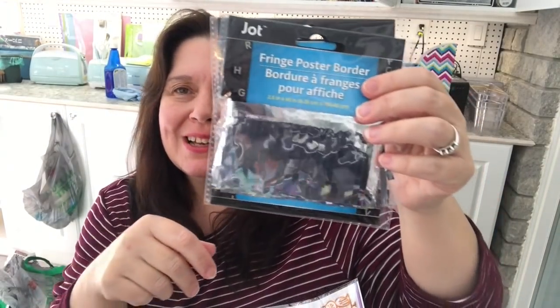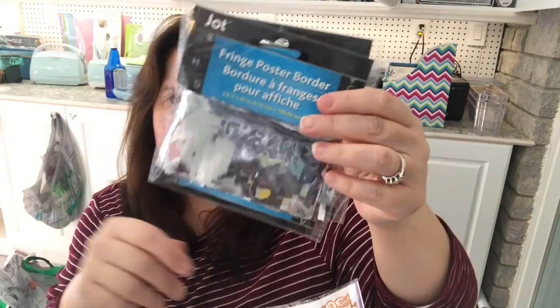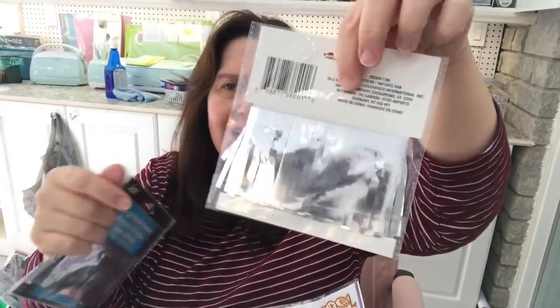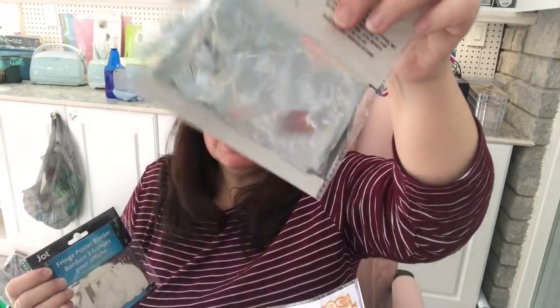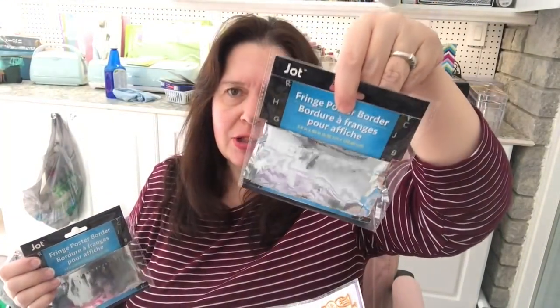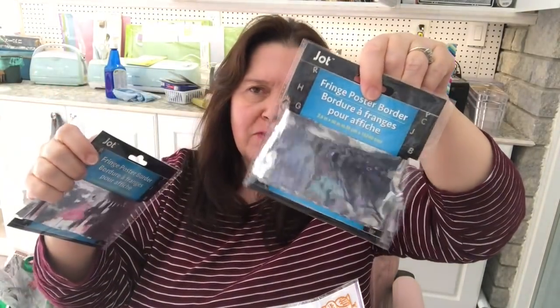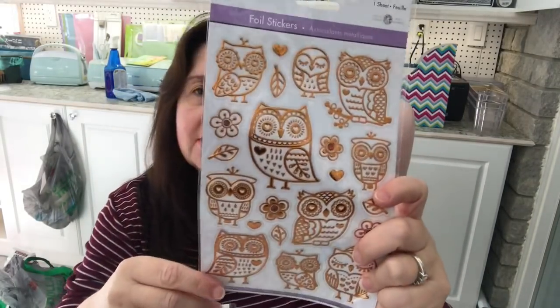I picked up this fringe poster border. I just thought I had to pick it up — I'm pretty sure it could come in useful for some sort of craft project. I was thinking fairy garden, I'm not sure exactly how, but I just had to get it.